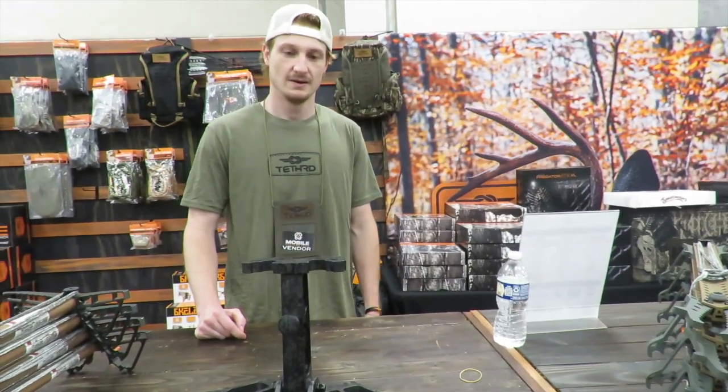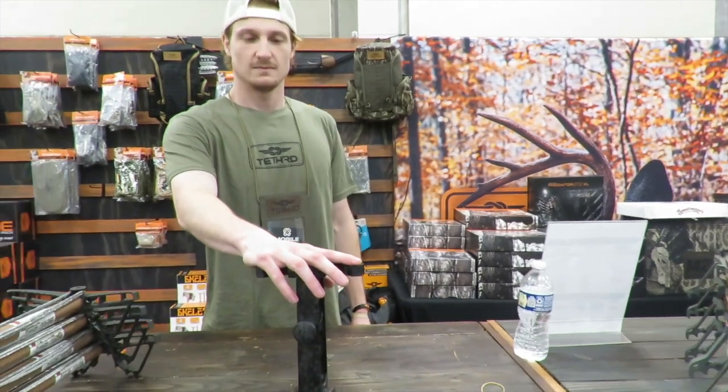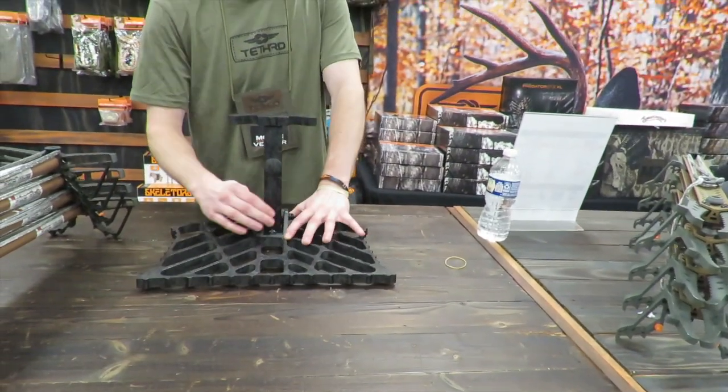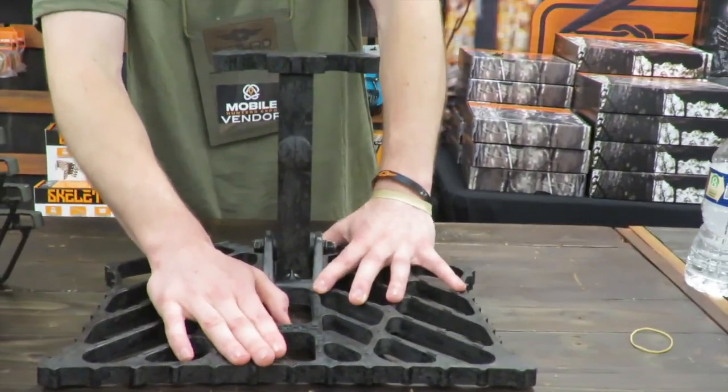What kind of new products do you got coming out? So we came out with our CFX XL. This came out on Black Friday this last year. 3.2 pounds in total. It's the same weight as the regular, but the same size as the XL. It is carbon pressed.